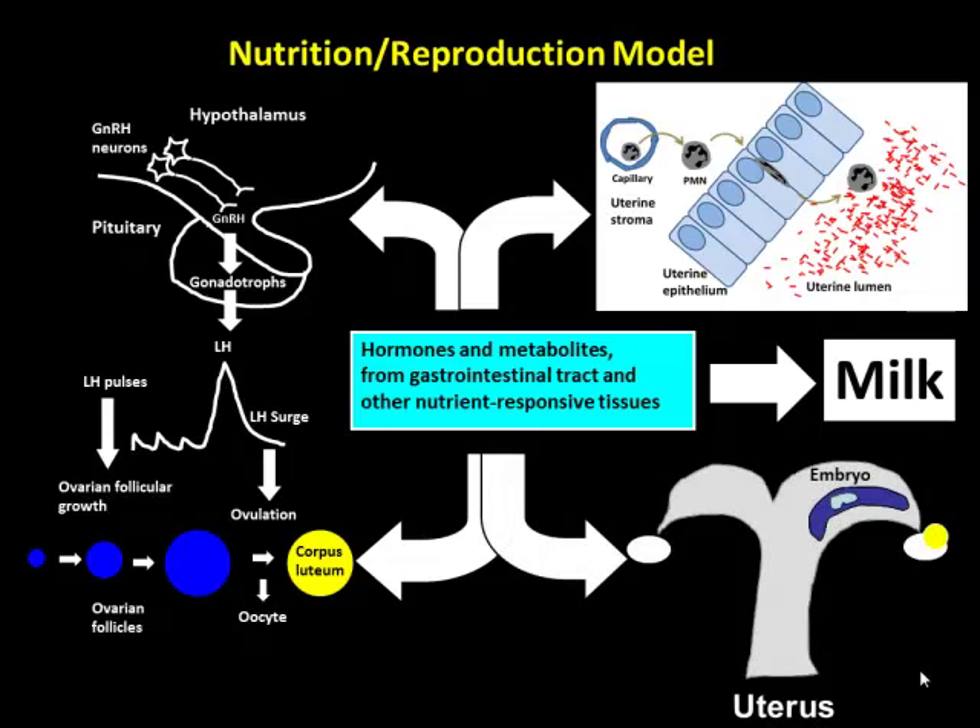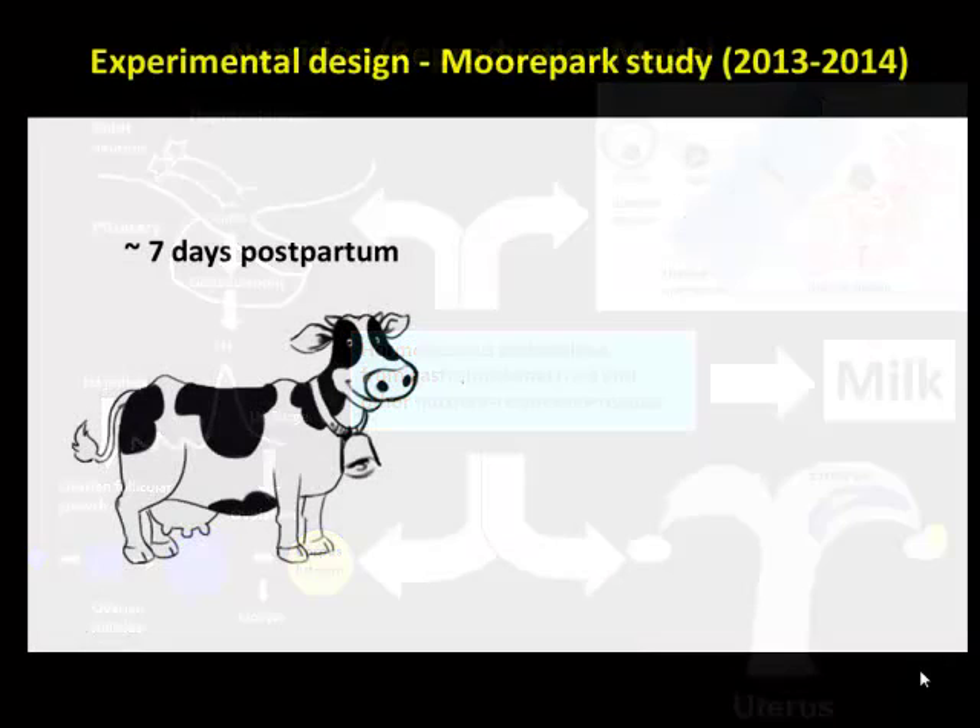I'm not going to talk about another aspect of this work — specifically the later postpartum question of whether glucose can control how fast the embryo develops.